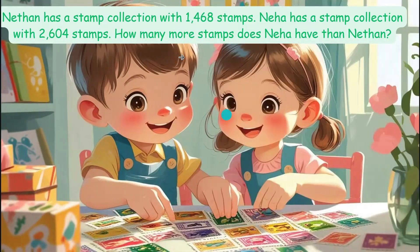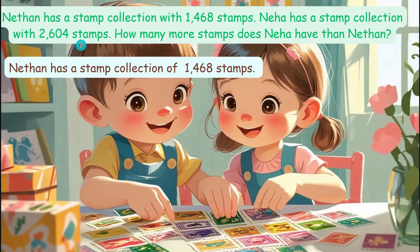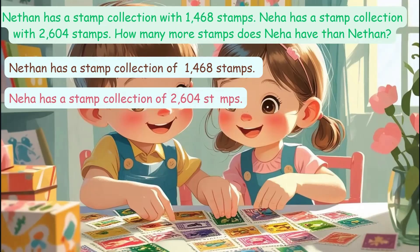Nehaan has a stamp collection with 1,468 stamps. Neha has a stamp collection with 2,604 stamps. How many more stamps does Neha have than Nehaan? Look at the question: how many more stamps — this is showing us to find the difference between two amounts.